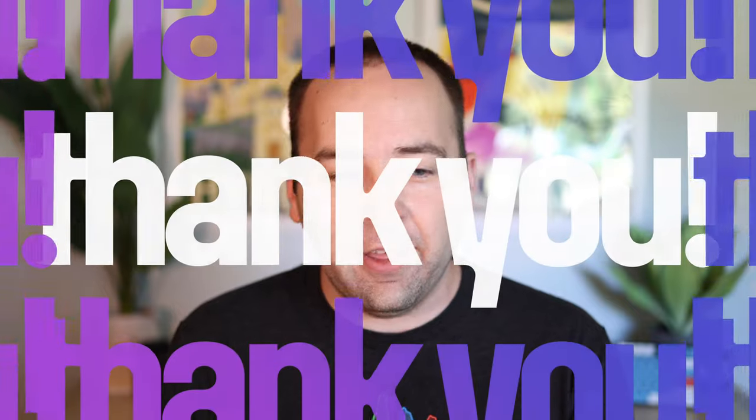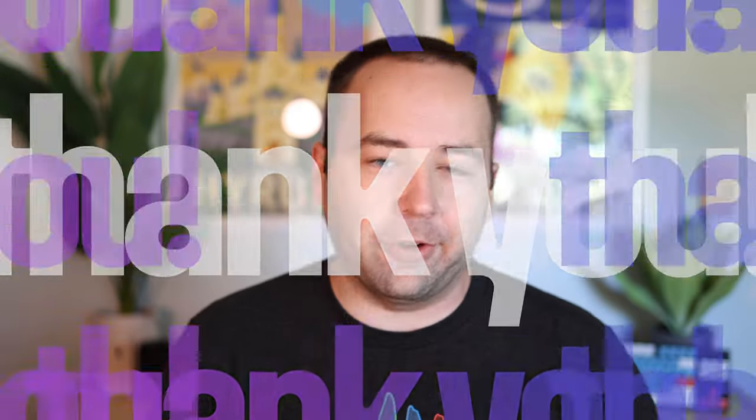Hey everybody, welcome back to A Better Computer. My name is Matt, and before we get into the main video today, I just wanted to take literally 10 seconds and say thank you to everyone who subscribes. We just hit 10,000 subscribers on the channel, and that's honestly a number I never thought that I would really see. So thank you everybody.